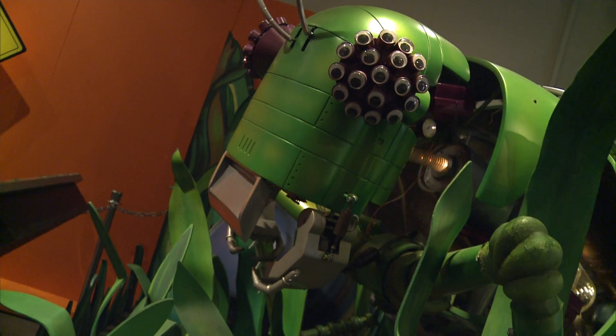The exhibition demonstrates just how extraordinary the animals that share our world really are.